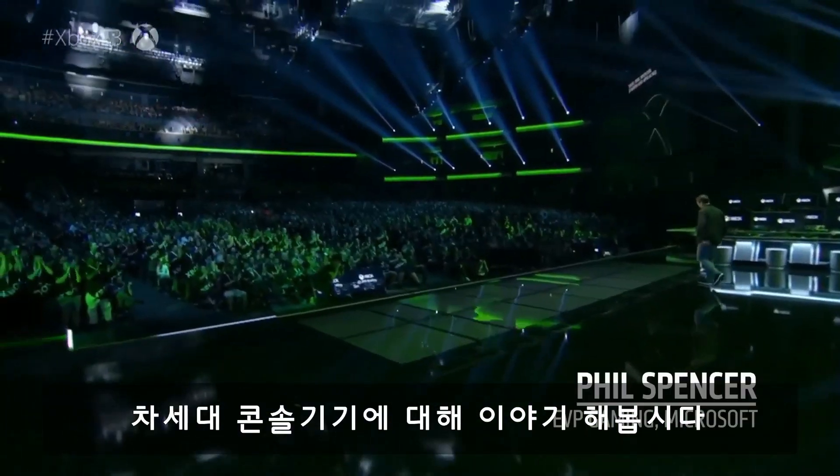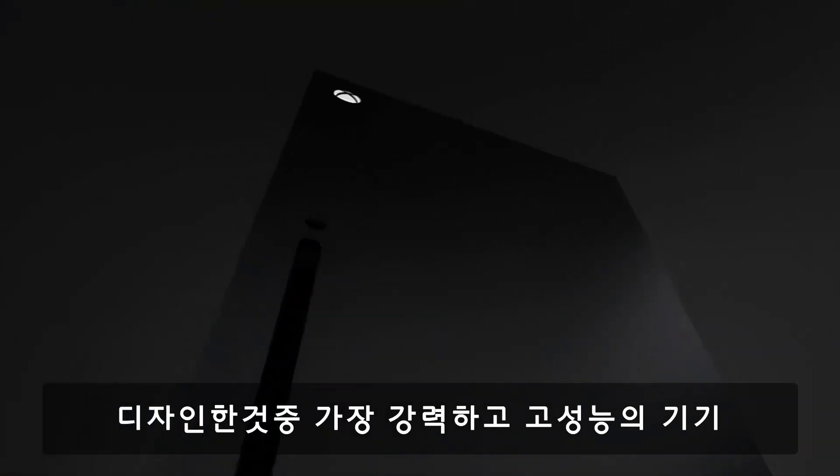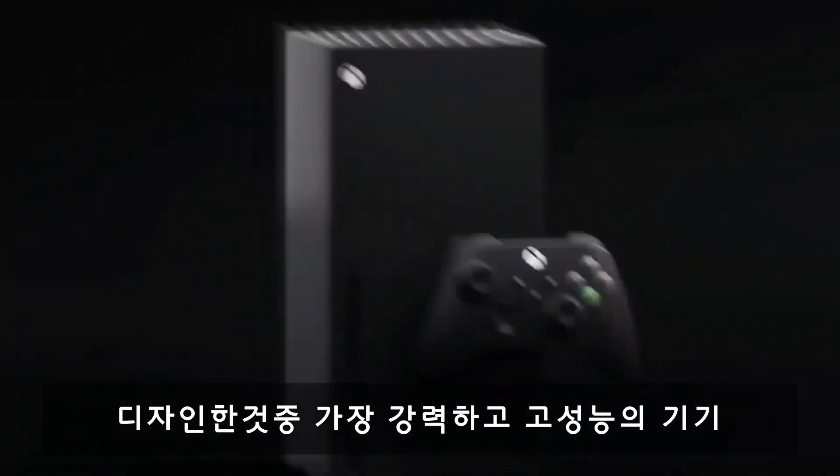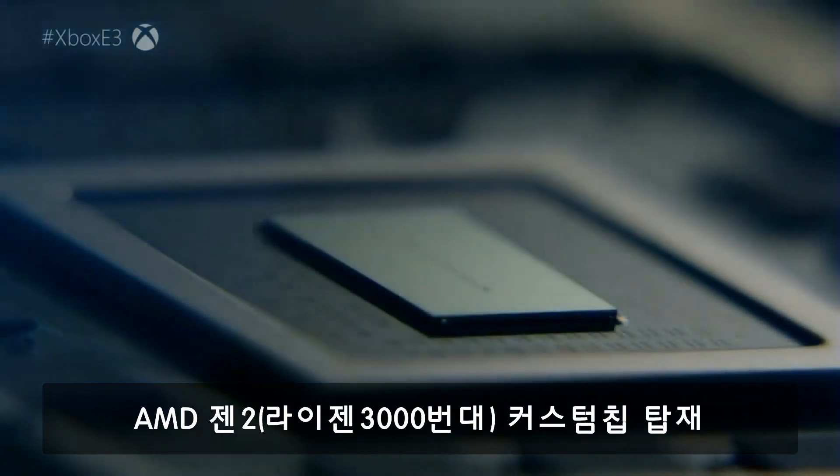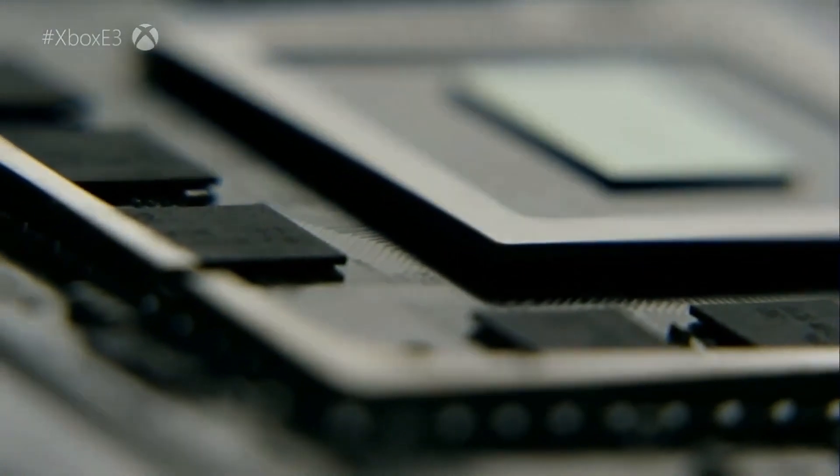So let's talk about our next console — the most powerful and highest performing console we've ever designed. Together with our partners at AMD, we have co-engineered and custom designed a state-of-the-art processor.